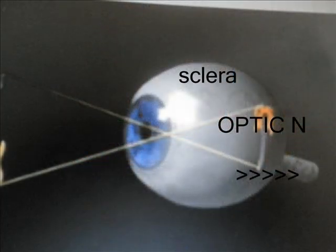The sclera covers your eye and protects it. It is the white of the eye. The optic nerve transmits the image to the brain, and the brain then understands what you are looking at.